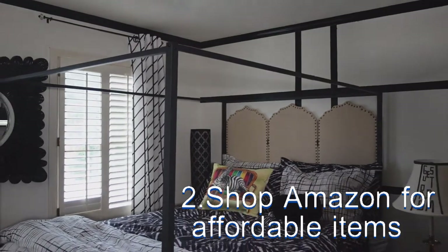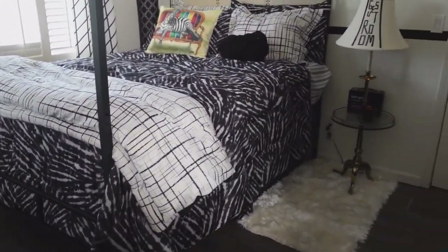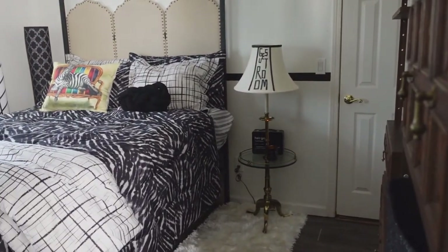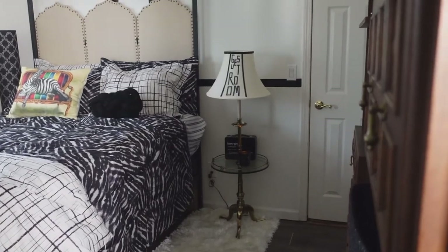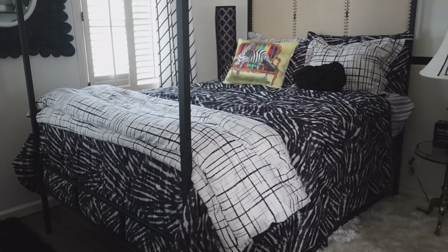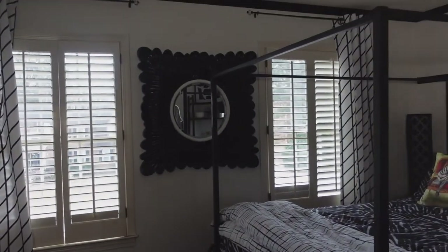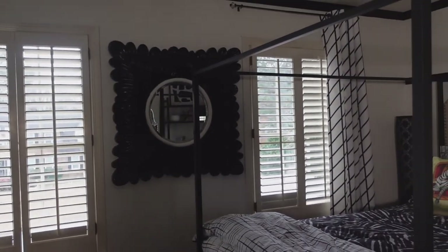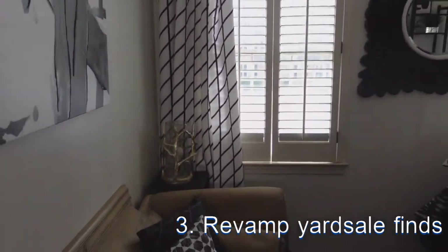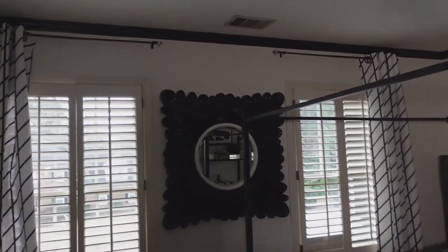I purchased this canopy bed on Amazon. But then once I put the two mattresses on, it made this little table over here look so small, so I may replace that. But I'm definitely not getting rid of my box spring, because those bars at the bottom of the bed can be hard. This mirror came from a yard sale and it was gold — I painted it black and white. These graphic print drapes came from Amazon, very inexpensive. The little rods I got from Ross.